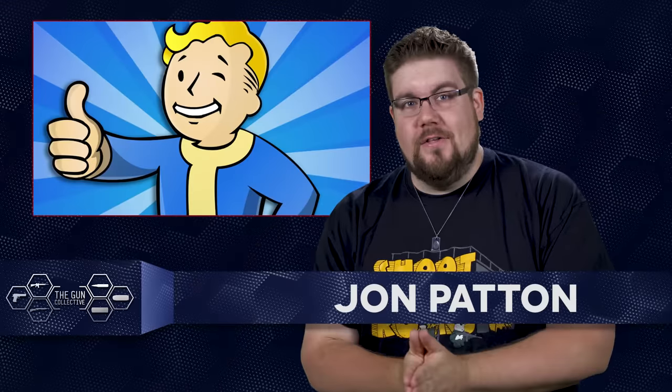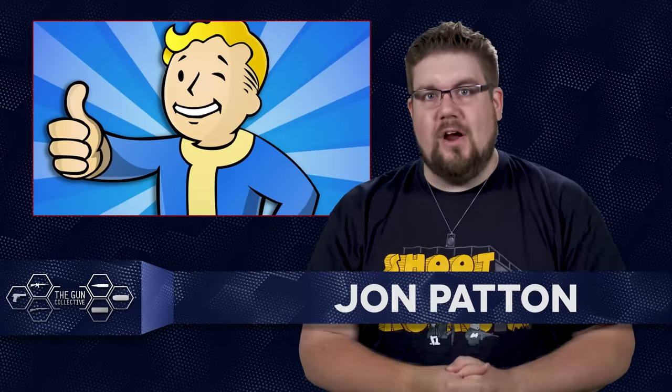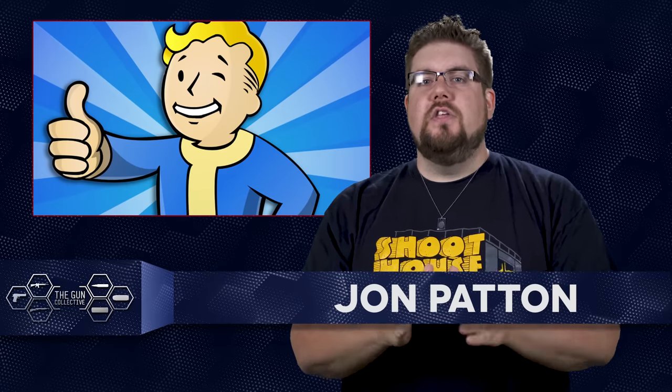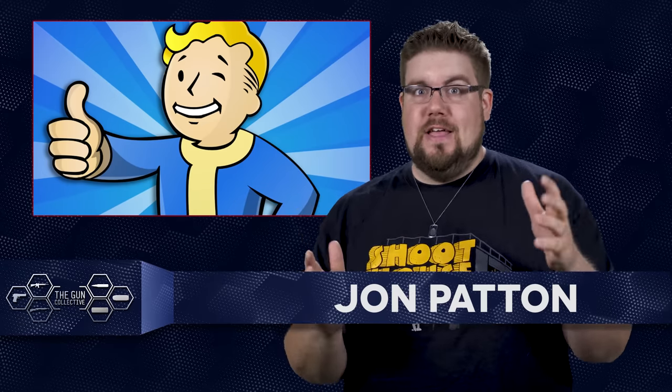Welcome back to another episode of TGC News, the only gun news show that covers things you actually care about. My name is Jon Patton. You guys destroyed the like button last week — I said let's see if we can hit 3000 likes and we just blew past that. This week, let's see if we can do 4000 in the first 24 hours. So smash that like button if you enjoy watching TGC News. Now, how about some gun stuff, right? That's why you're here.